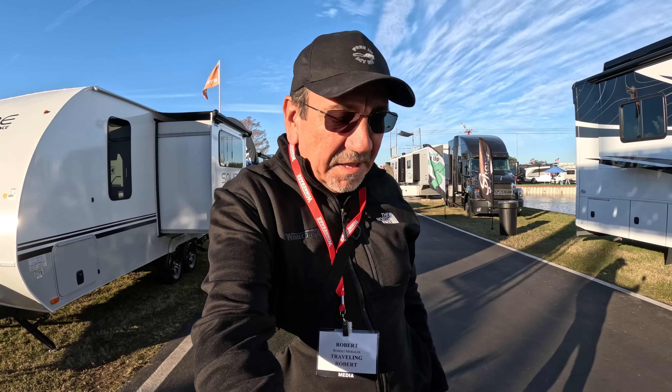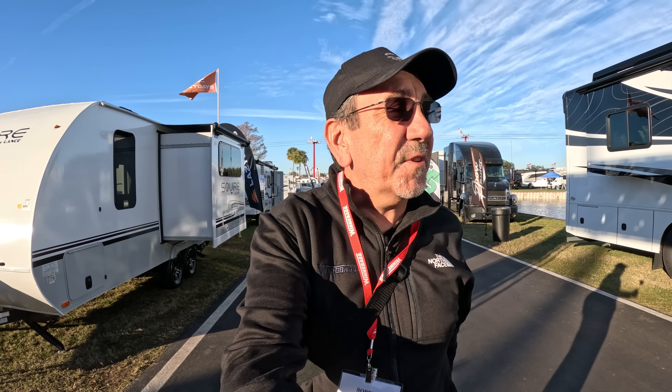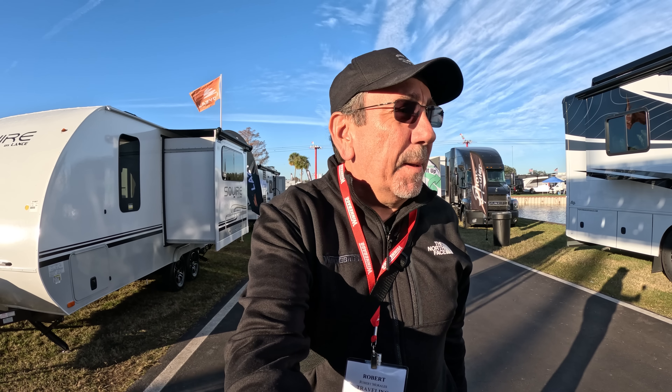Coming to you one last time from the 2024 Florida RV Super Show. It's been a great show, one for the history books. And as the late Steve Jobs used to say, there is one more thing.